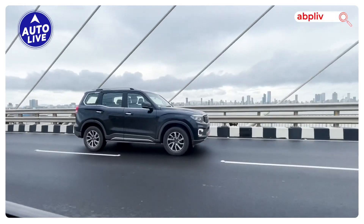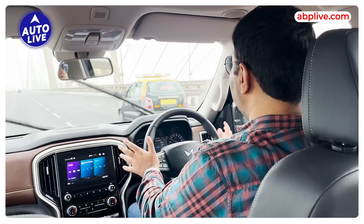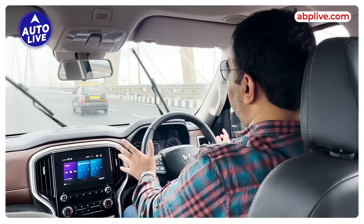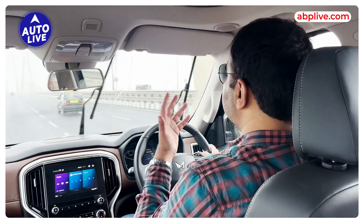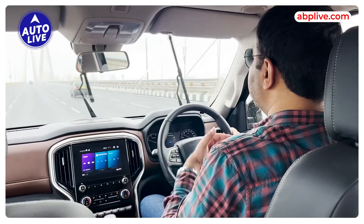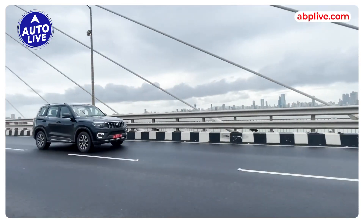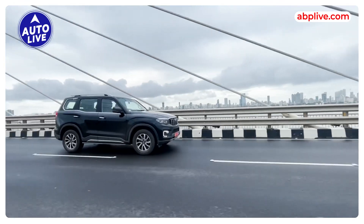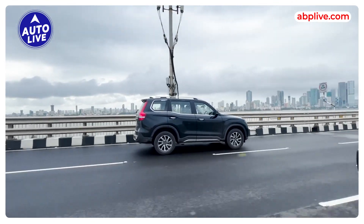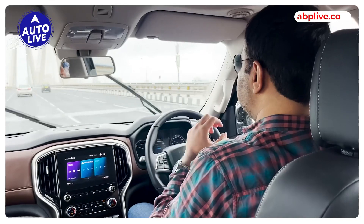Now let's talk about fuel efficiency. Obviously with a 2-litre turbo petrol in such a big SUV, you will not get really good fuel economy — that is a given. However, it is not as bad as you might think. In the city I get 7 to 8 km per litre, and it could be around 9 depending on where you drive. But the Scorpio is so powerful that you will end up enjoying it, and it is worth it if you need petrol convenience and don't drive too far every day.